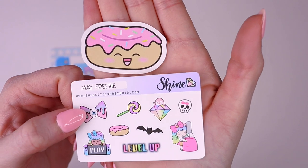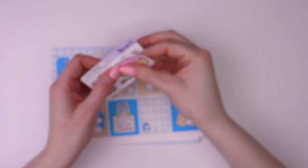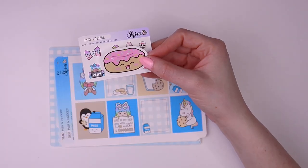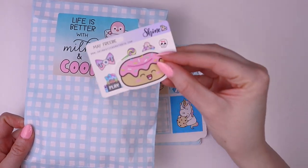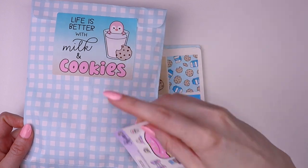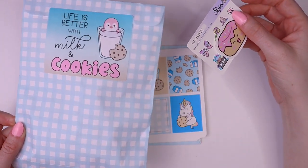I hope you guys like the freebies for May. I just wanted to mention quickly that if you are signing up for our sticker subscription, these freebies will not be included because they are packaged separately.